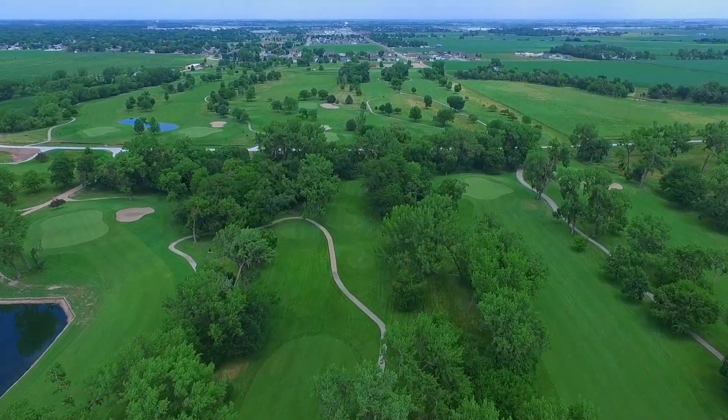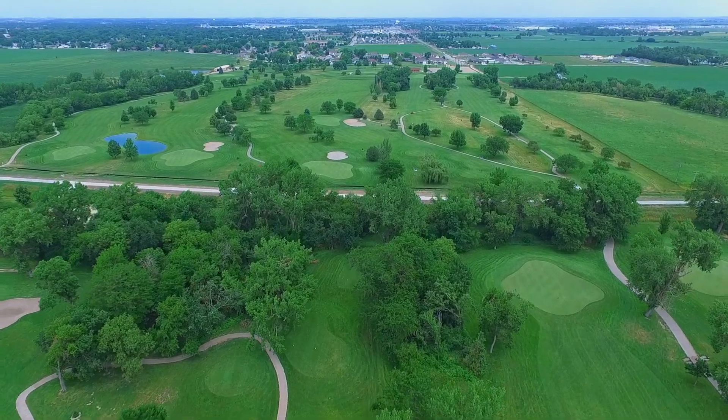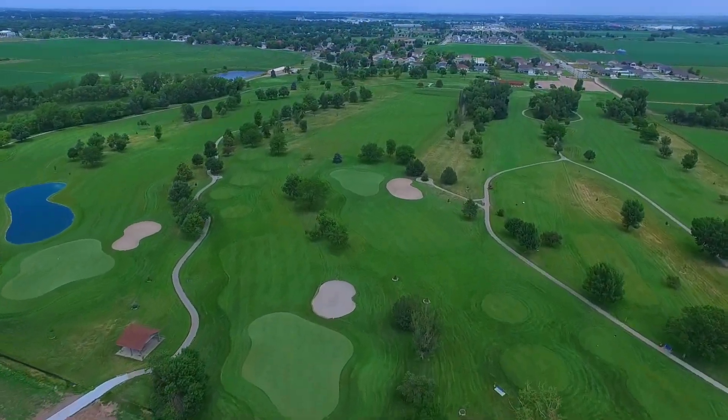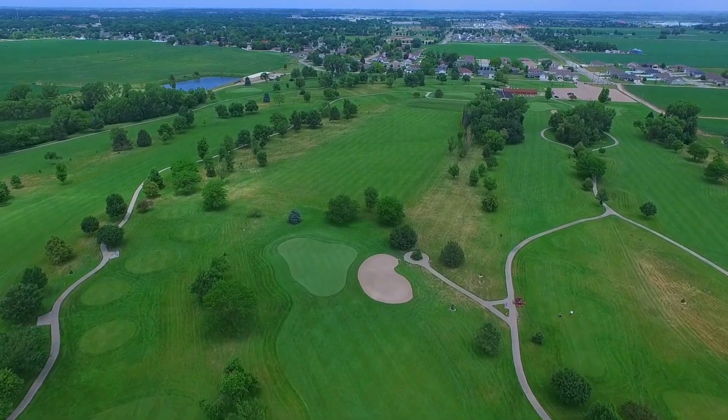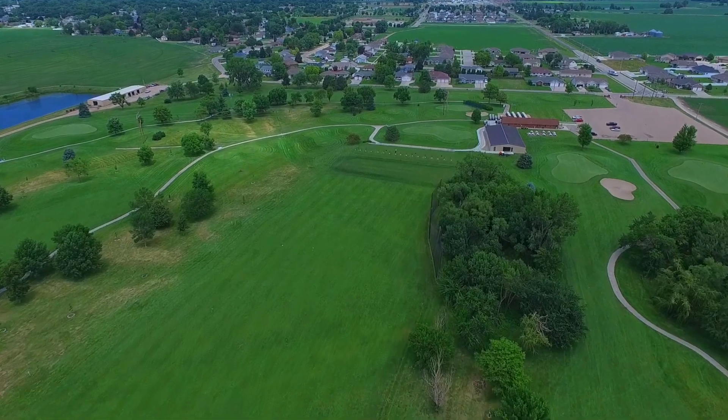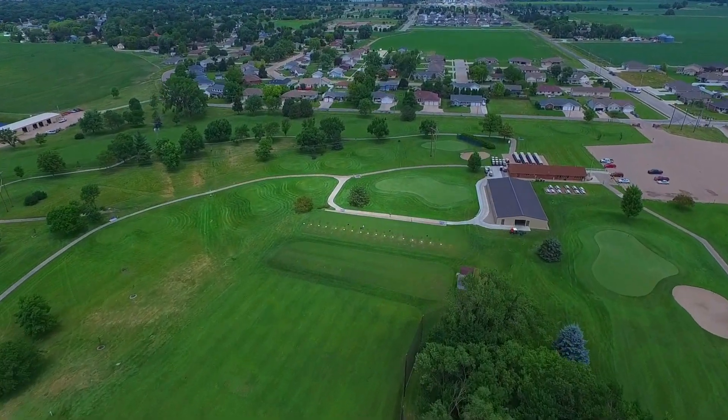Quail Run offers five sets of tees, which start out at 5,200 yards, but from the tips it's 7,200 yards, and the layout is a quality test of ability and course management for even the most accomplished player. The Quail Run golf course is open to the public with a very accessible tee time policy of seven days in advance.